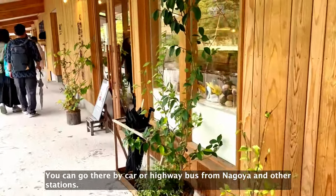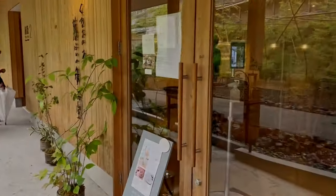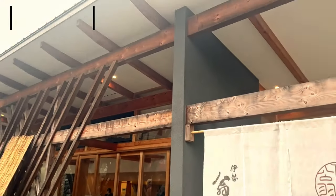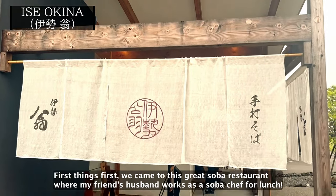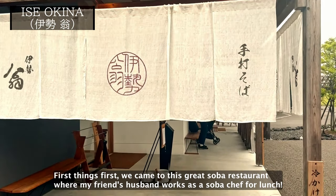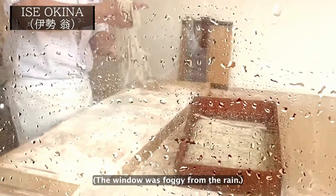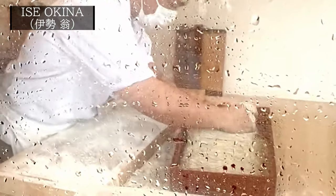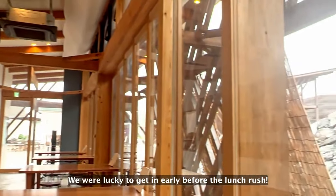You can go there by car or highway bus from Nagoya and other stations. First things first, we came to this great soba restaurant where my friend's husband works as a soba chef for lunch. We were lucky to get in early before the lunch rush.